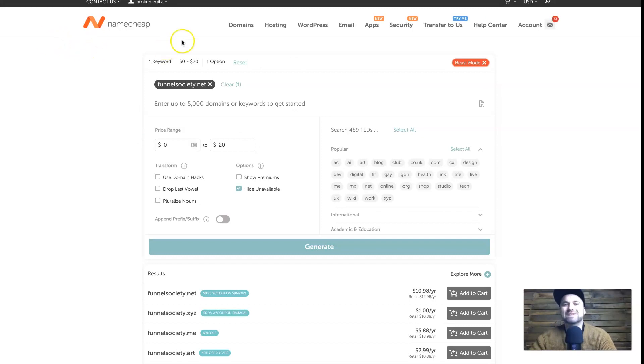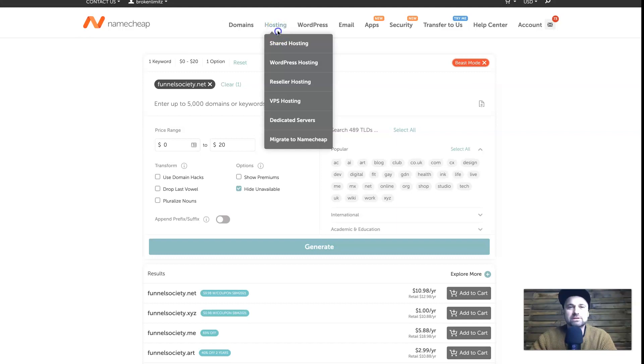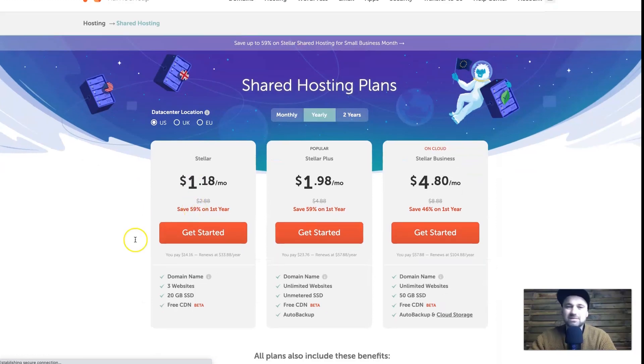This is pretty much where I get all my domains from. Moving forward, let's talk about web hosting. Under the Hosting tab there are multiple options, but honestly most people only need shared hosting. You would need VPS or dedicated WordPress hosting only if you want faster websites handling more visitors — but you'll never hit that limit unless you get at least 100,000 visitors per month or have a very heavy website. Literally 99% of people can use shared hosting easily. The pricing is ridiculously cheap: Stellar is $1.18 a month, Stellar Plus is $1.98, and Stellar Business is $4.80.